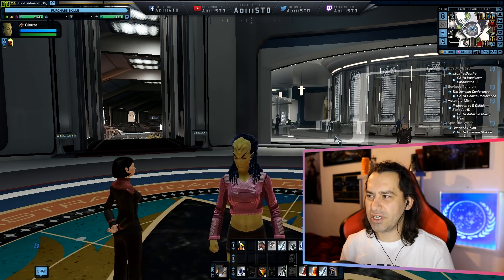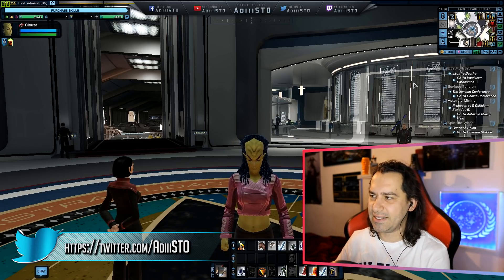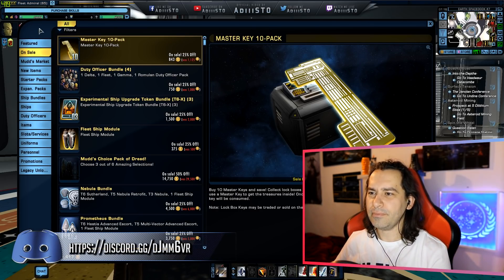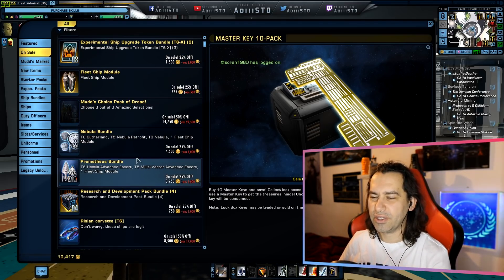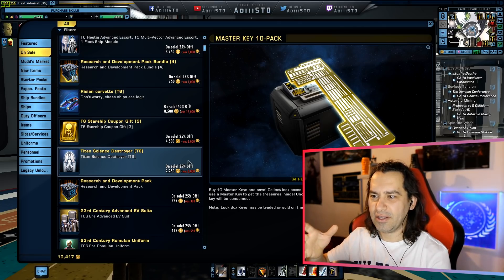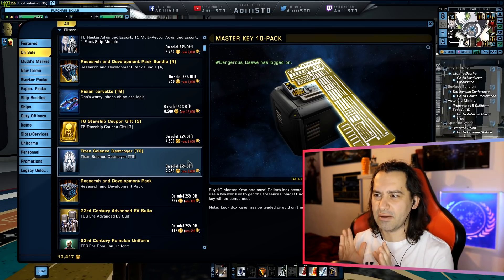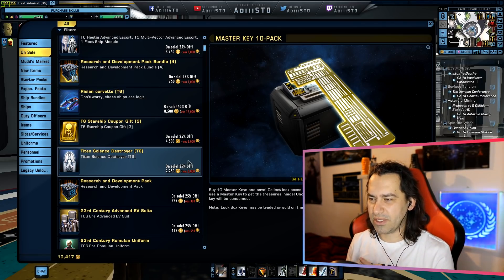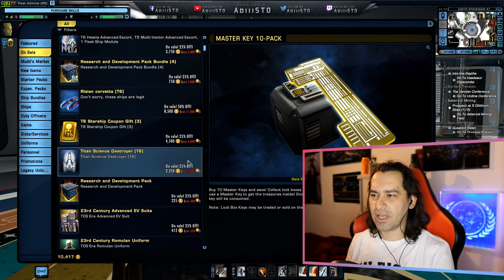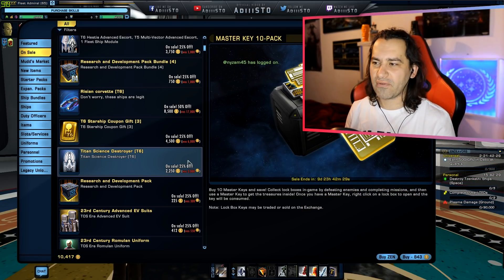Today we are going to cover the Titan Science Destroyer. This is a new ship just being released. It is available on Cryptic's Zen Store, basically where all of the Zen items are. During the Black Friday event, basically everything is on sale — a big discount on almost everything, either 25%, 50%, or 30%. There is a large selection if you want to buy stuff right now.